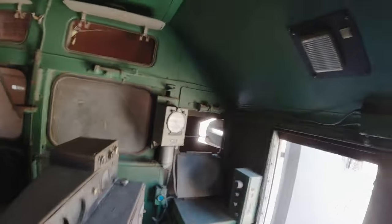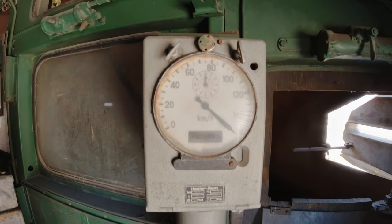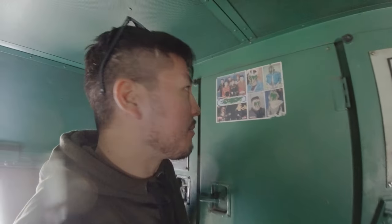The speedometer actually reads past 140 kilometers an hour, which is about 100 miles an hour. If you imagine this armored thing going that fast — obviously it wouldn't, given the weight and everything, but that would be something to see.